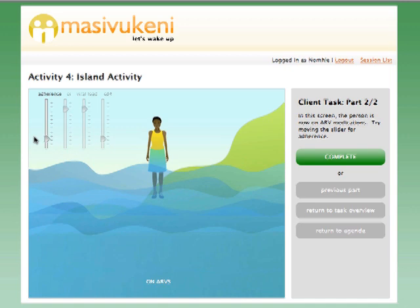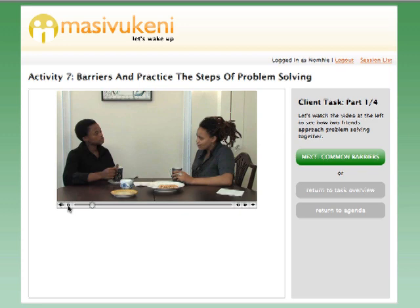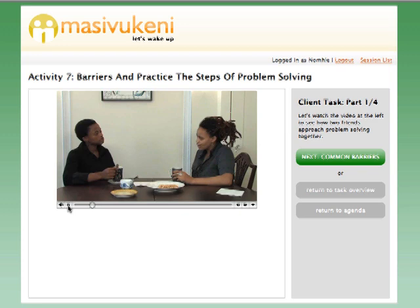Problem solving is an important skill for improving adherence. In the problem solving activity, the patient watches a video of two friends working through a problem. Then the patient thinks about their own barriers to adherence and makes an action plan to address any barriers.